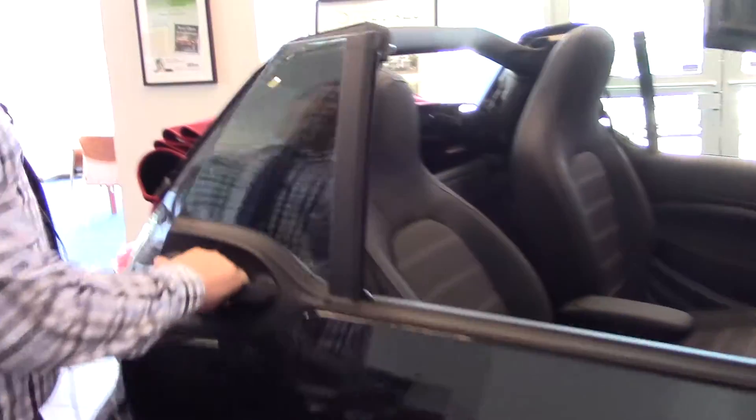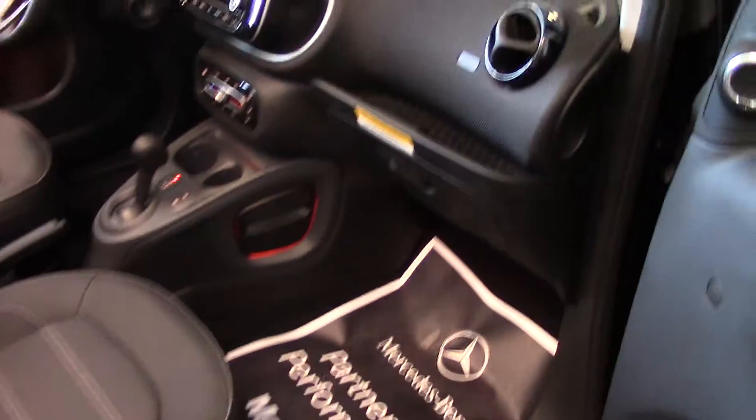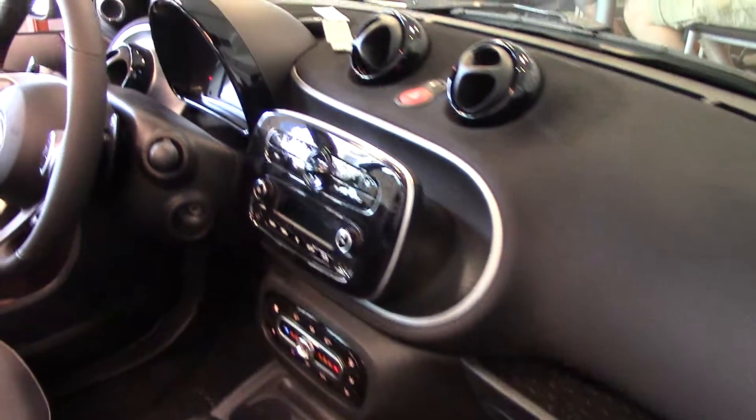With the Prime package, you get some really great features, so you also have this MB-Tex seating, and also inside of here, you also have heated seats. So if it gets a little cool while you've got the top down, you've got some nice warmth there.